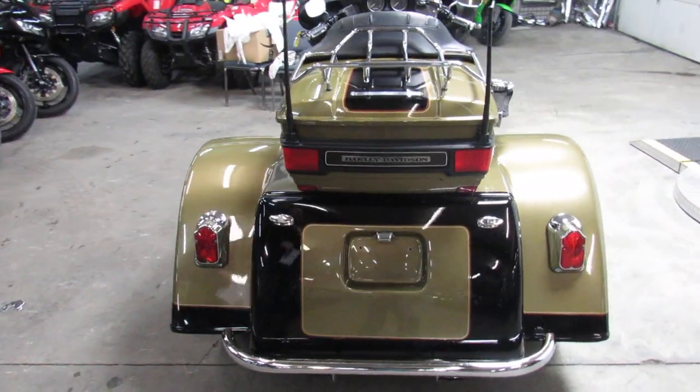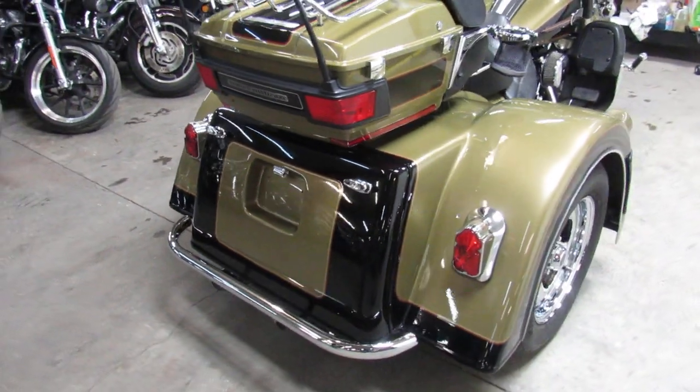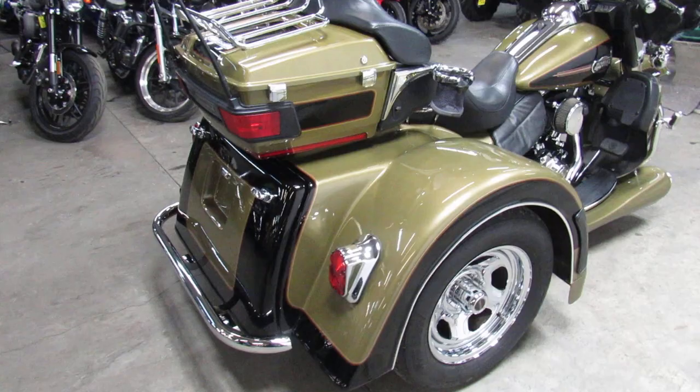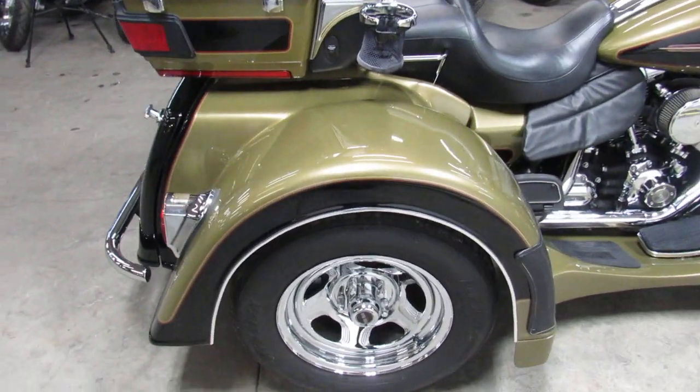You got tons of storage on here. You got the trunk up top, you got the trunk in the bottom, cup holder in the front, cup holder in the rear. Just a nice clean bike.